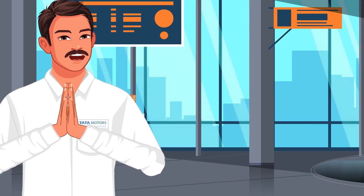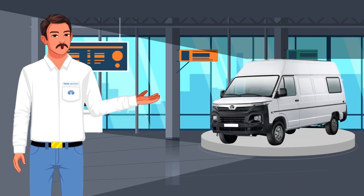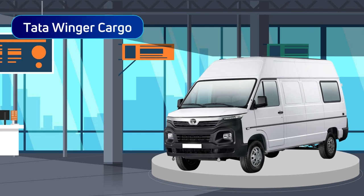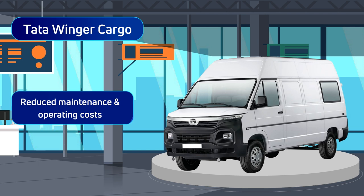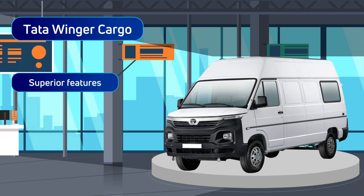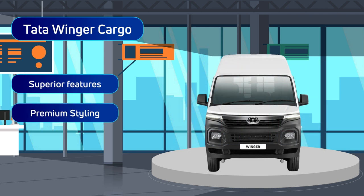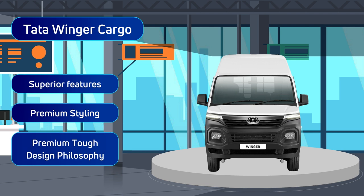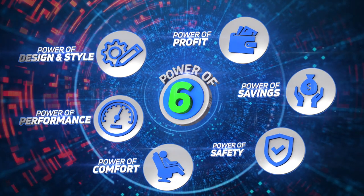Hello and welcome. Let me introduce you to the Winger Cargo — a vehicle that we have designed to bring you reliable performance with reduced maintenance and operating costs. It's a cargo van, and at the same time it is a muscular and stylish vehicle that ensures good road presence. When we say stylish, we mean that the Winger Cargo is based on a new premium tough design philosophy — a vehicle that comes with the Tata Motors brand promise of the Power of Six.